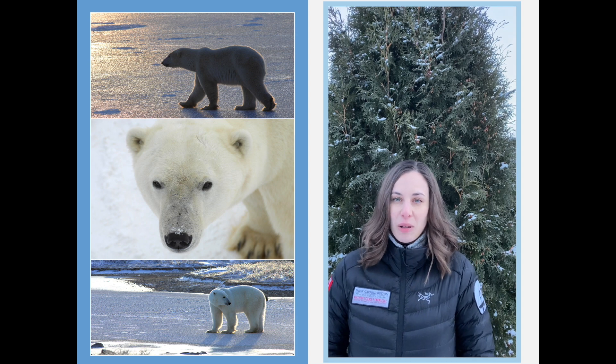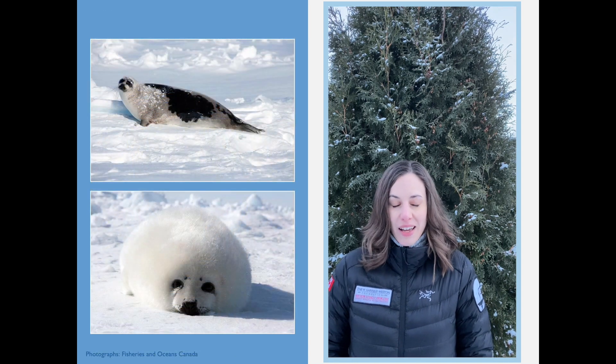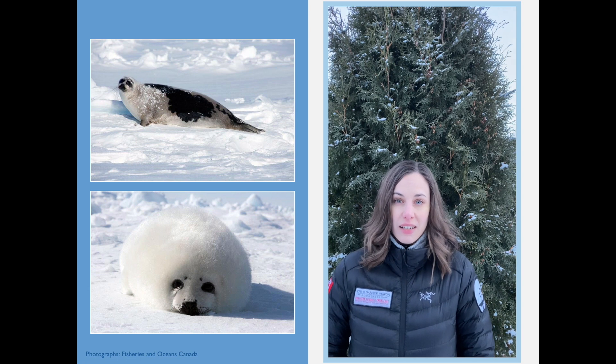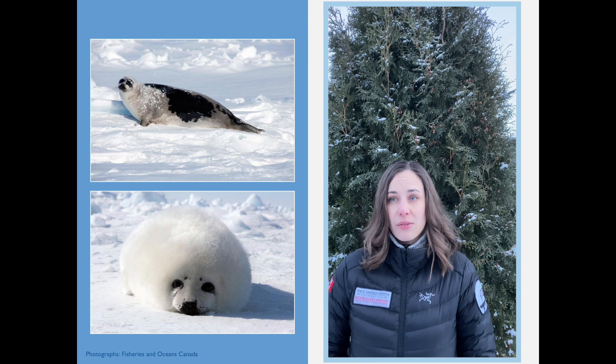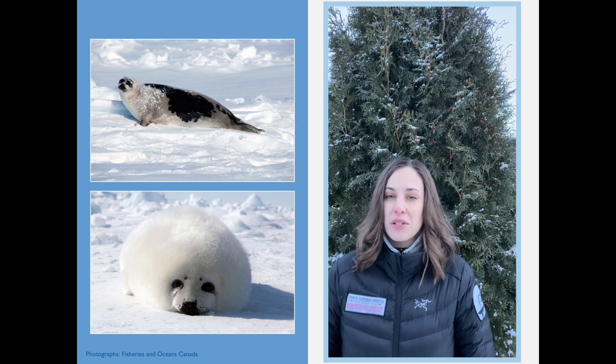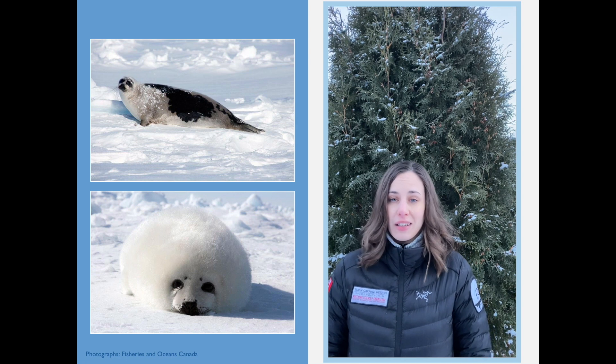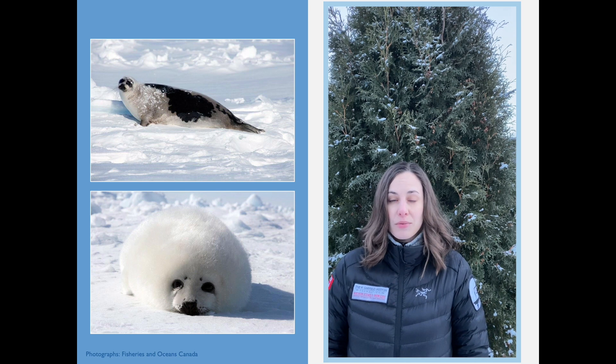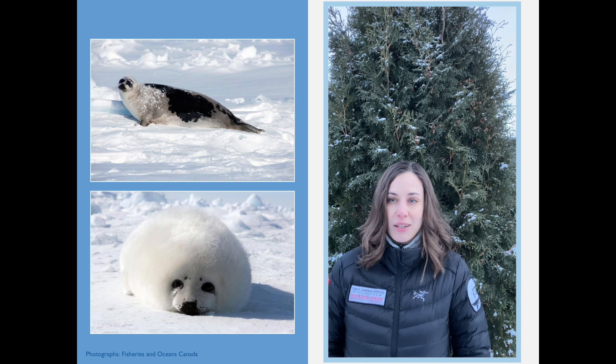In addition to the polar bear dataset that I'm working with, I've also been given access to Northwest Atlantic harp seal data during the same time period. This was given to me by Fisheries and Oceans Canada, so this is a very collaborative project. Harp seals are one of the primary prey species of Davis Strait polar bears, as opposed to ringed or bearded seals that other more southerly subpopulations depend on.